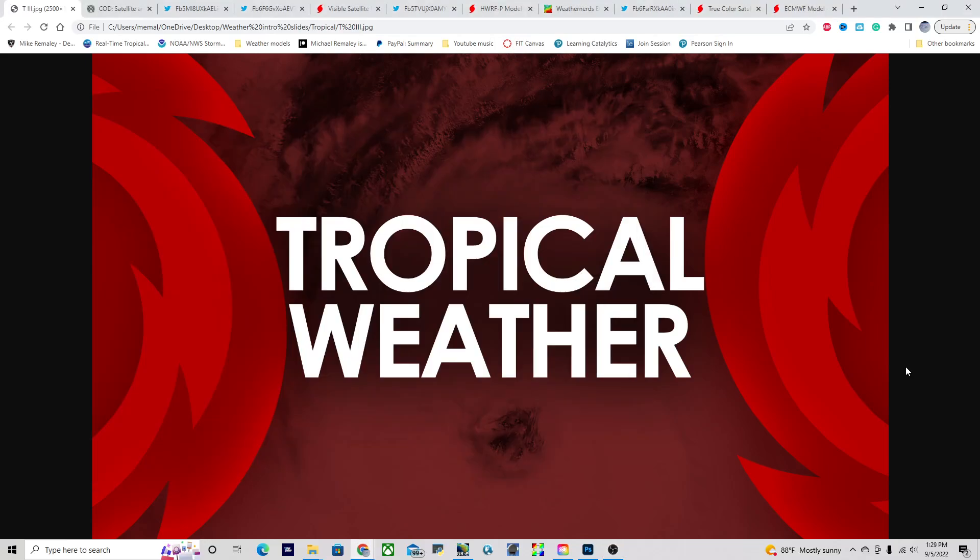Good afternoon everyone. This is Micromile here with the Hurricane Outlook and discussion for September 5th, 2022, current at 1:30 PM Eastern Time. We have a lot to talk about today, including potential for more storms forming in the Tropical Atlantic over the next several days, and could we have our season's first major hurricane? Let's go ahead and jump straight into everything.